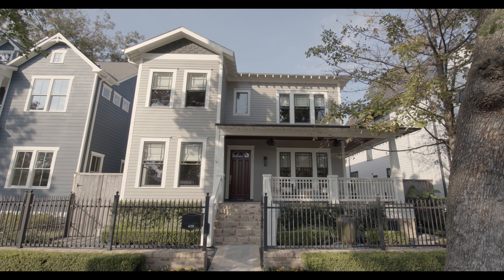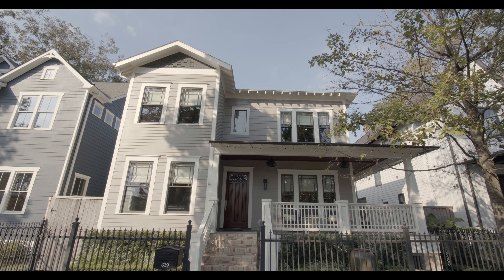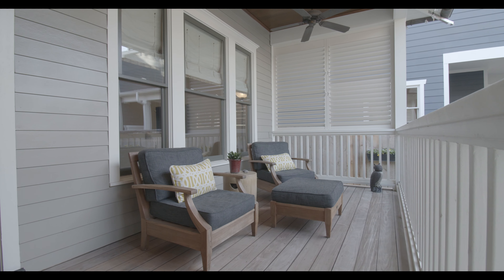This quintessential modern craftsman home in the heart of the Heights is truly one of a kind. Situated on a spacious 6,250 square foot lot that offers a lush backyard retreat complete with a large back porch with privacy shutters.